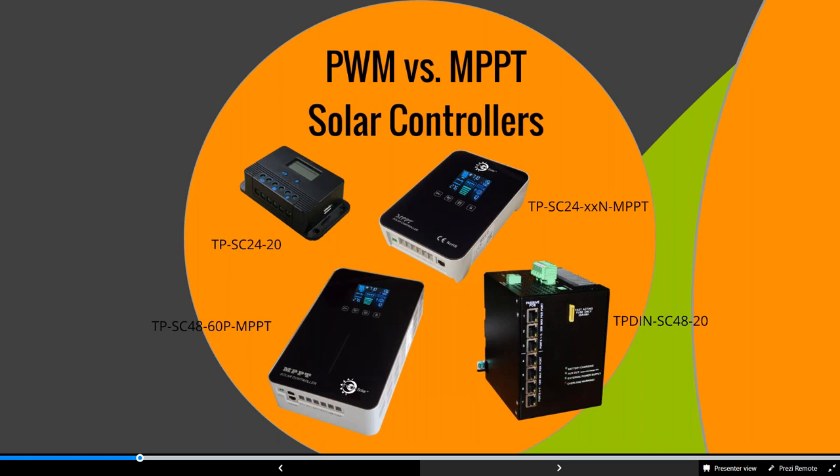We have several different MPPT models with an LCD screen. For smaller applications we have a standard PWM with 12 or 24-volt DC output. We also have solar controllers with POE output — the TP-SCPOE with 24 or 48-volt POE output on one port. For something with more capability, the TP-DIN SC4820 is a seven-port POE switch configurable to 24 or 48-volt output on any of the seven ports, along with an MPPT controller at 20 amps. It also includes TP-DIN software for remotely measuring voltage, current, temperature, and data logging.